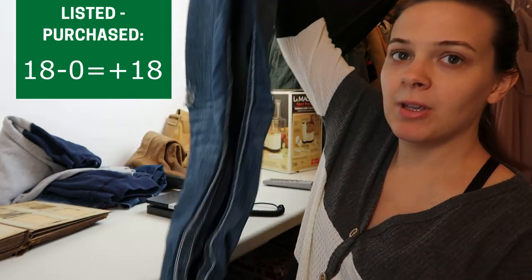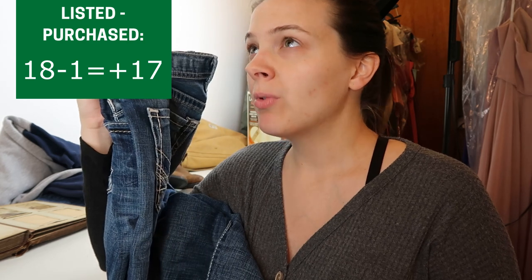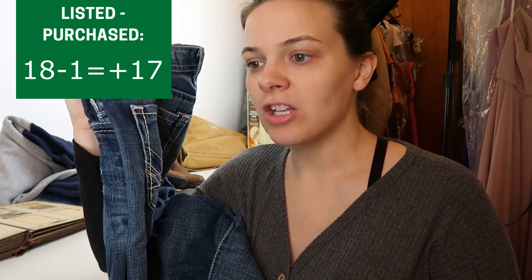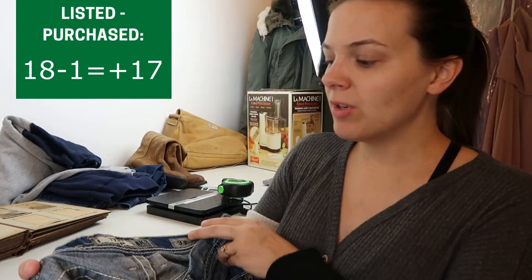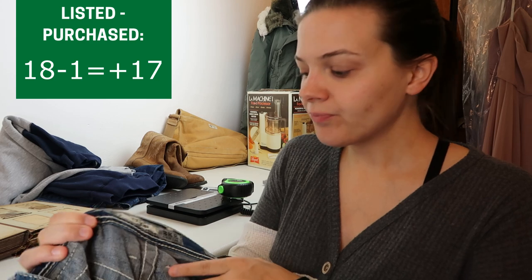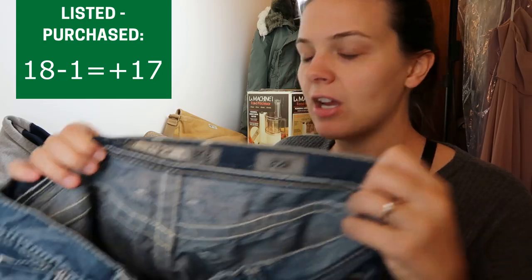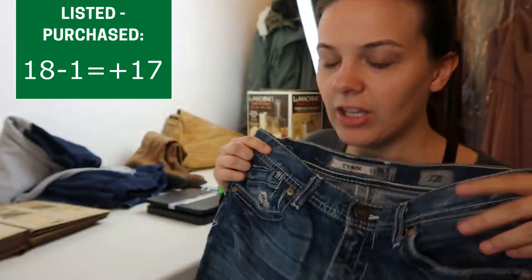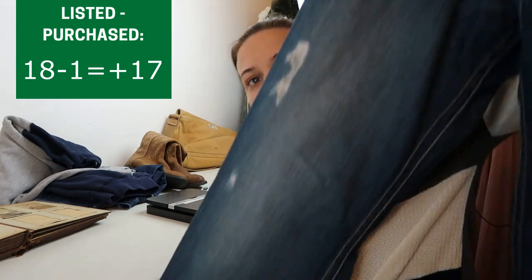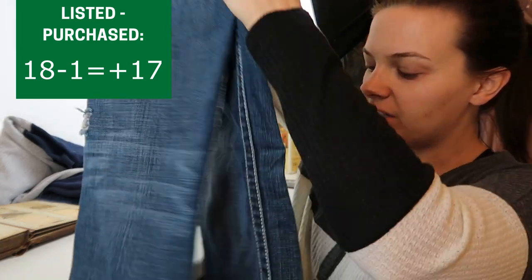First I picked up these men's BKE jeans for $5. I love selling men's BKE jeans — in my experience they'll definitely be at least a $25 sale within a couple weeks. This style isn't as popular so I started at $35 but I'm guessing I'll have to lower the price a little. They are the Tyson style in size 32 regular with a little bit of distressing.